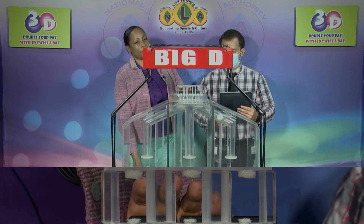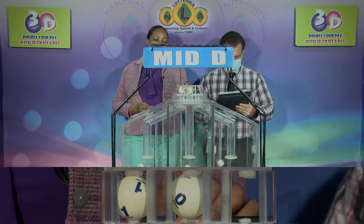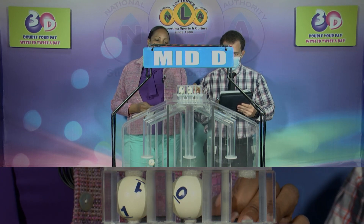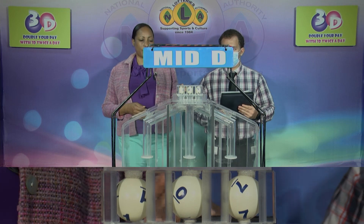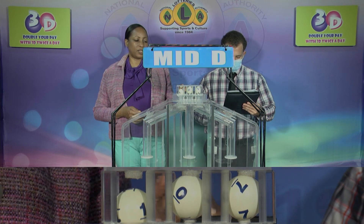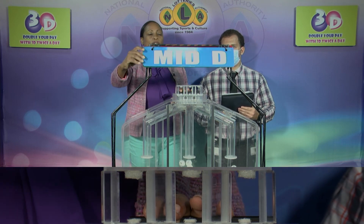The second draw is for the Mid D winning number. That's 1, 1, 0, 0, 7, 7. The Mid D winning number is confirmed as 1, 0, 7. And our third and final draw is for the Little D winning number.